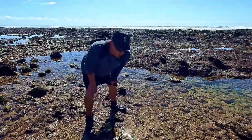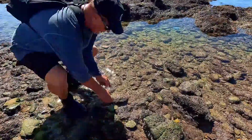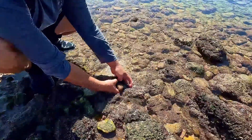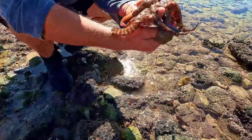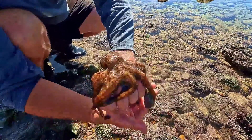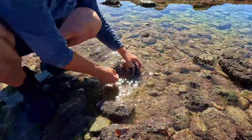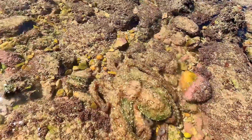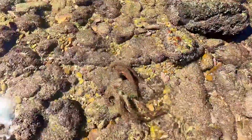We just spotted our first find for the day. Just going to have a quick look here. It's a little octopus. I'm not going to try and hurt it. Look what we found today - a beautiful little octopus. Let's just put it in the water here. That's an awesome baby one. Let me see how it walks. It's going to try and find a hole now.